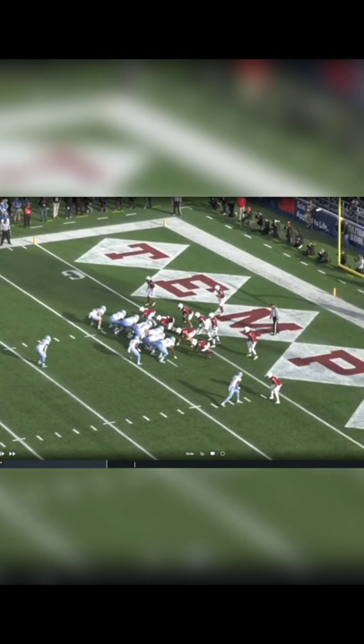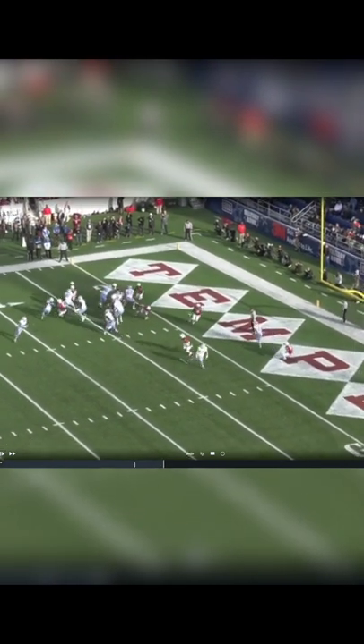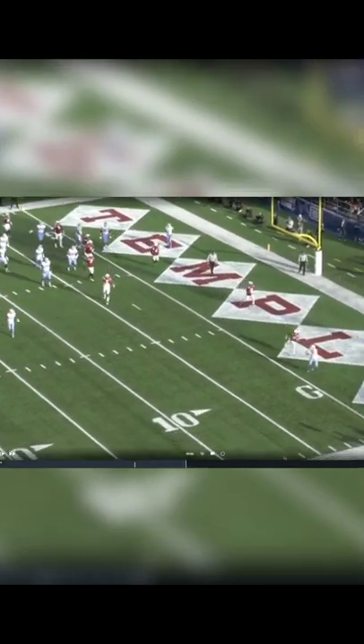What this does is it gets Temple and Temple's defense thinking, what the hell is going on? Watch this — this is just beautiful action right now. You're going to see the end zone cam and what it does to the Temple defense and how it really confuses them.